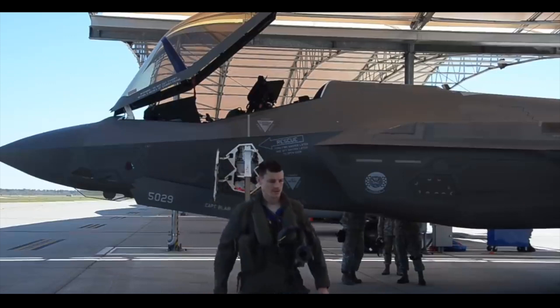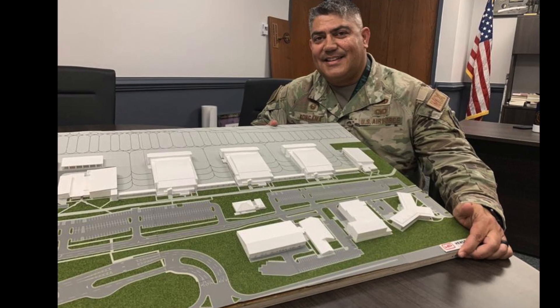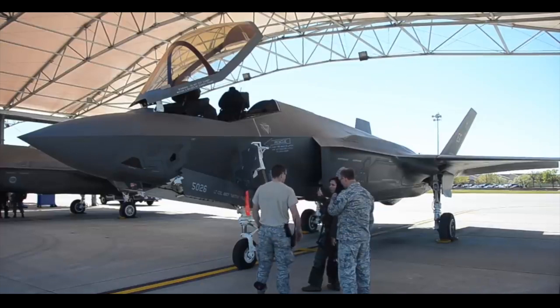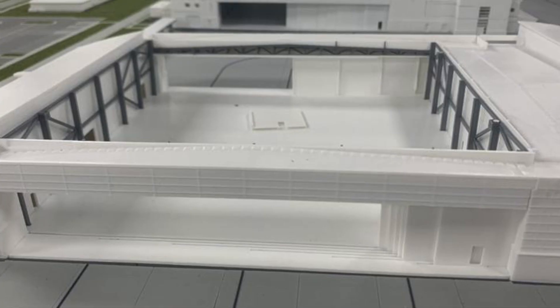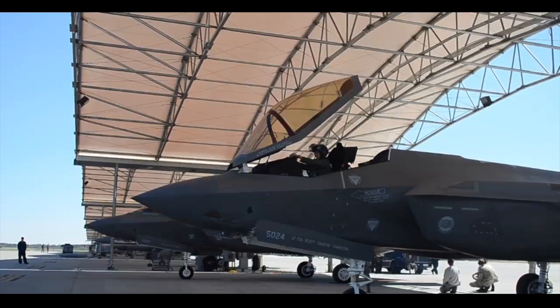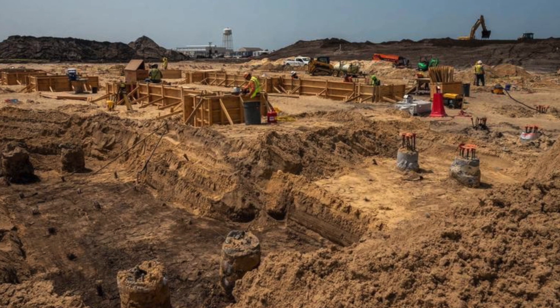Three new hangars for the fifth-generation F-35A Lightning II fighter jets will appear on the airbase, one for each of the three squadrons. This will make aircraft maintenance more efficient than ever before. The three hangars will become part of what is known as Zone 1, the area designated for flying.